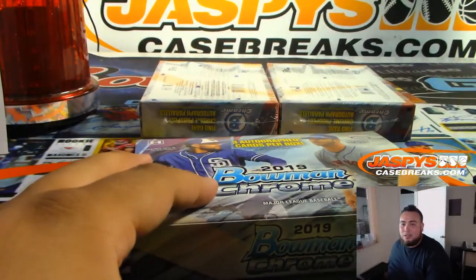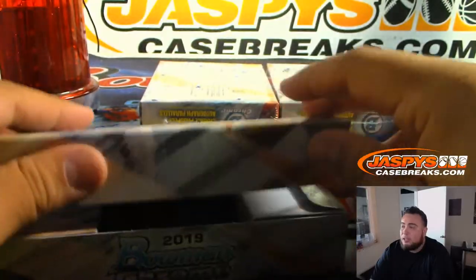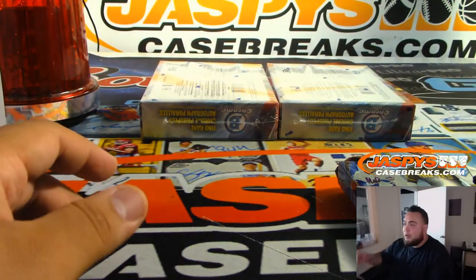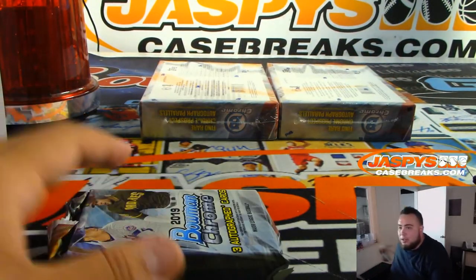Just kind of for everybody, guys — stay on the lookout if you want more HTA or more Bowman Chrome hobby. At this point, I think it's going to be as it sells, then we post another fresh case.